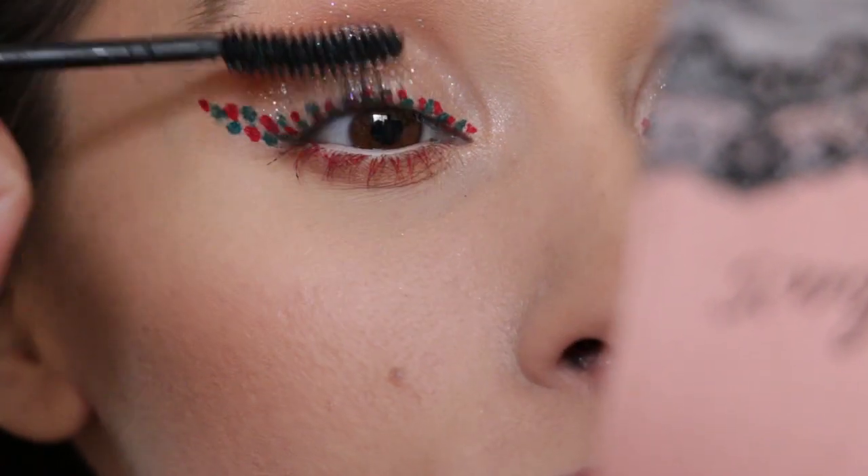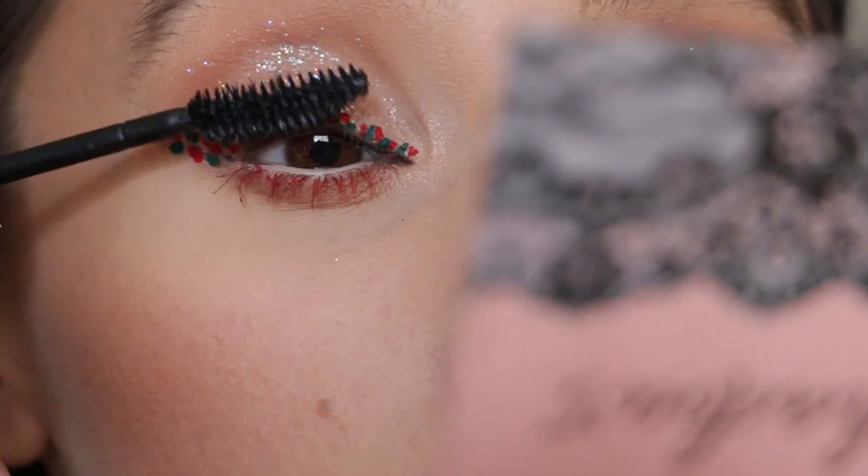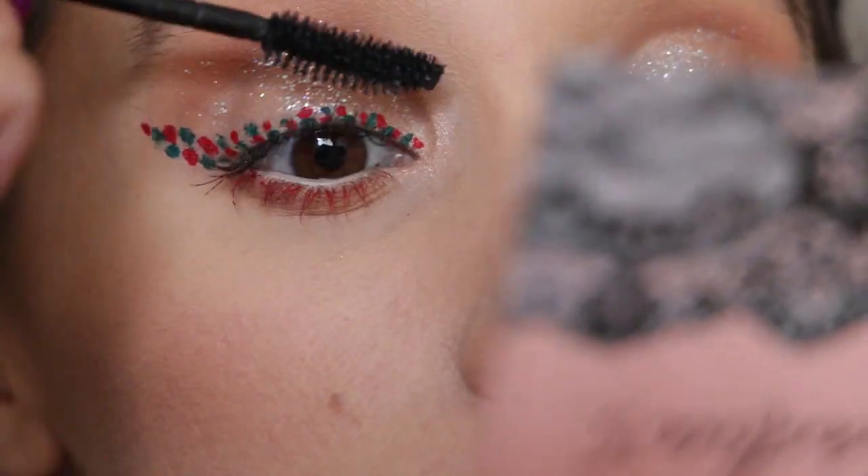The eye look was easy and didn't take too much time, but it's super festive with a lot going on. I wanted something easy that still looks like you tried. Now I'm going to do some blush and highlighter and finish up with the lip.